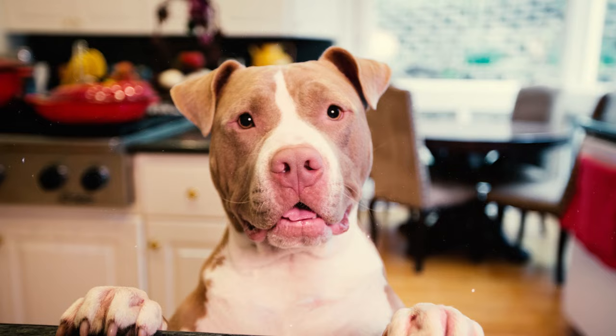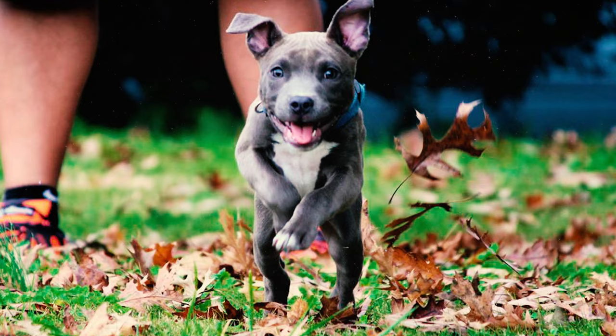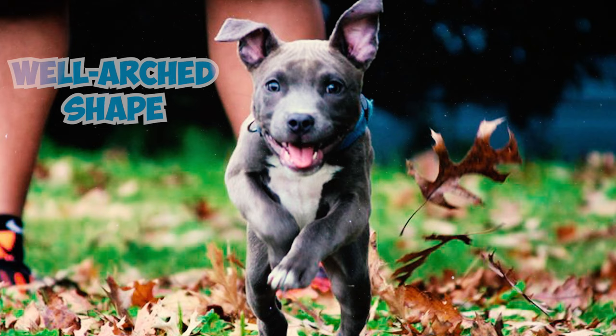Number 15: These dogs have rounded feet that are appropriately sized for their bodies. These feet exhibit a well-arched shape and a compact, formed structure with sturdy, durable, and well-cushioned paw pads.